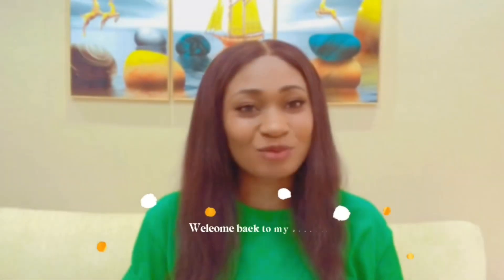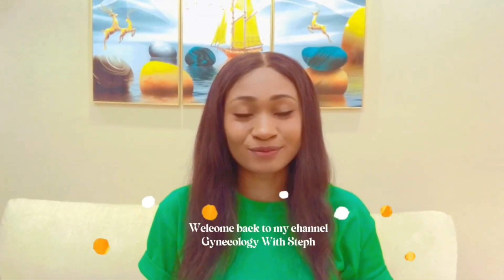Hi everyone, it's been a minute — I know, I'm so sorry! Hey, I'm back. What's our discussion all about today? Preparing patients for surgery.